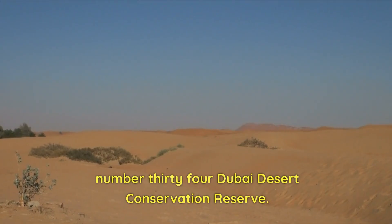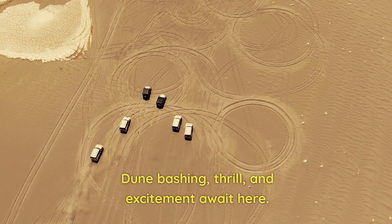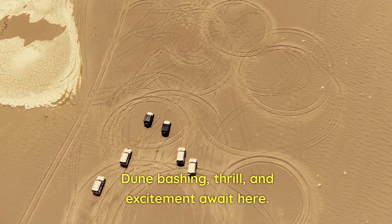Number 34: Dubai Desert Conservation Reserve. DDCR rides take you through the desert-covered areas. Dune bashing, thrill, and excitement await here.